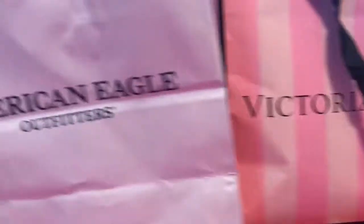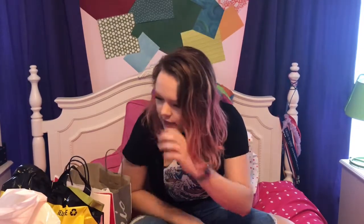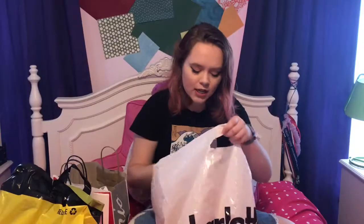Look at all these bags! What is up guys, and welcome back to my channel. Today I have another video for you — we went to Freehold Mall, which is a mall I don't go to a lot. It's a lot bigger than the mall by me, and I'm just gonna show you what I got.